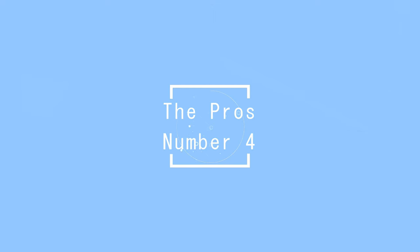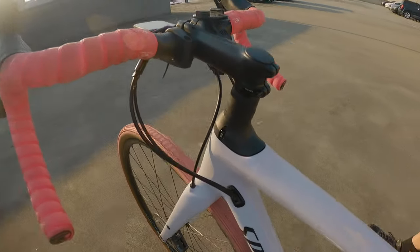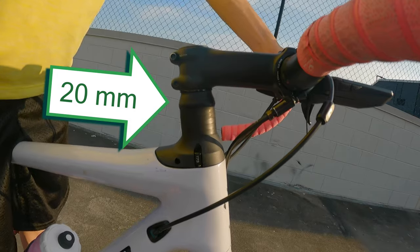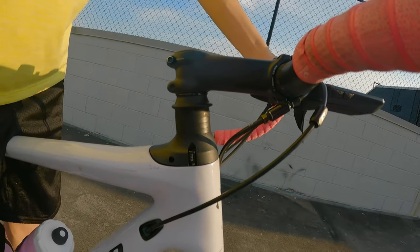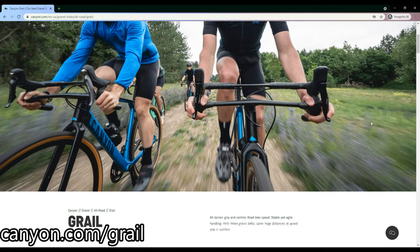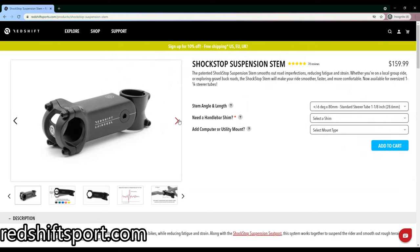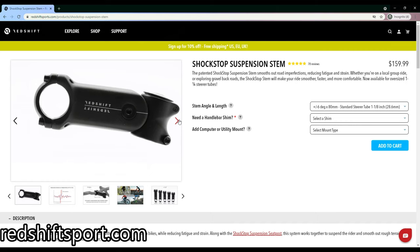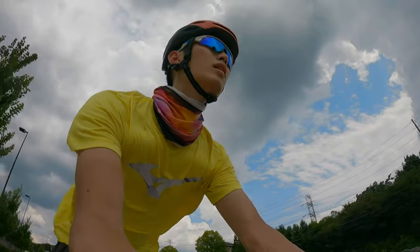The last pro is specific to Specialized, but it is the Future Shock suspension system. This small suspension of 20mm seems really minor, but it makes such a huge difference when riding anywhere. It reduces the overall shocks going into your body for a smoother and more comfortable ride. Canyon has the double bars, which acts in a similar way, but this also comes in the higher price range bikes. You can also add suspension by buying a suspension stem, like the Redshift suspension stem. So a small amount of suspension will definitely be worth paying extra for.